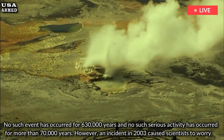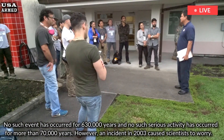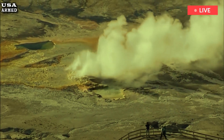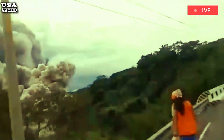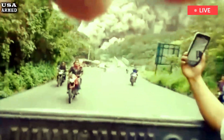However, an incident in 2003 caused scientists to worry. Increased emissions of heat and steam at the Norris Geyser Basin caused USGS researchers to step up their efforts to monitor for changes. A 2003 report explained: activity at the Norris Geyser Basin is increasing, and scientists are recording higher ground temperatures and seeing more geyser eruptions.